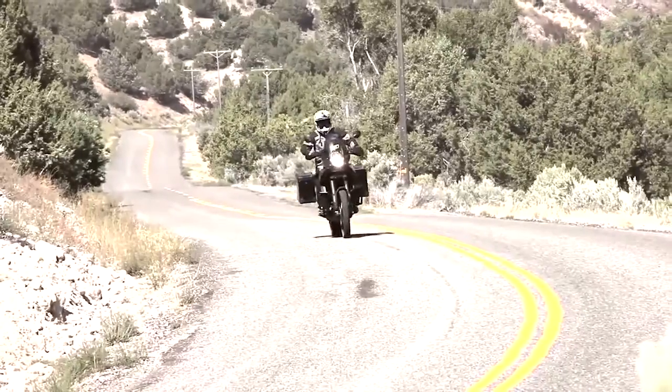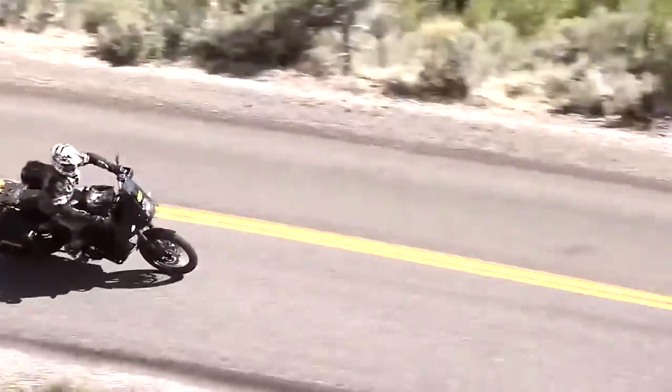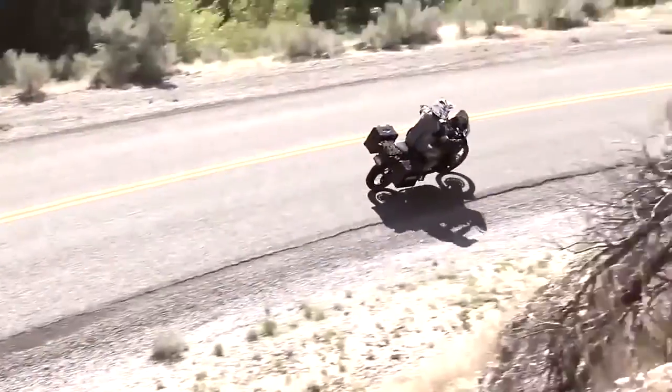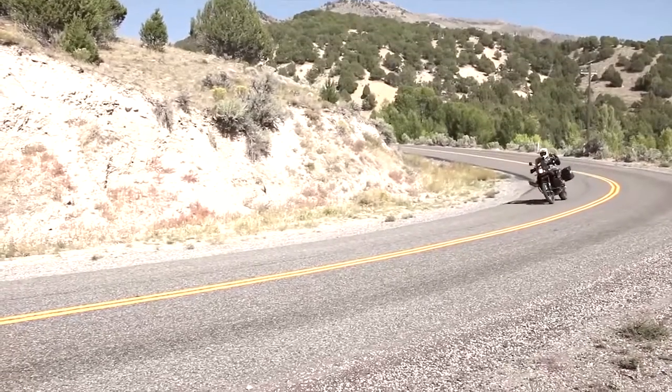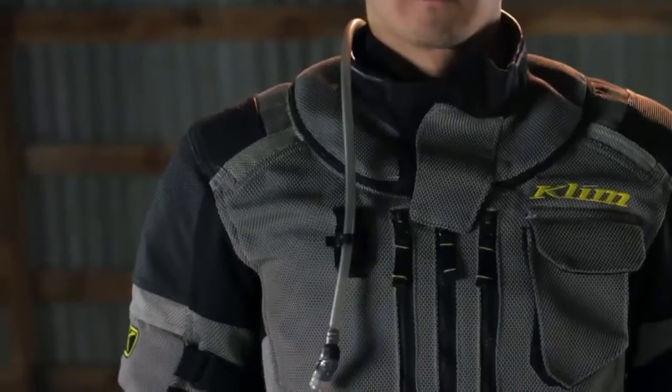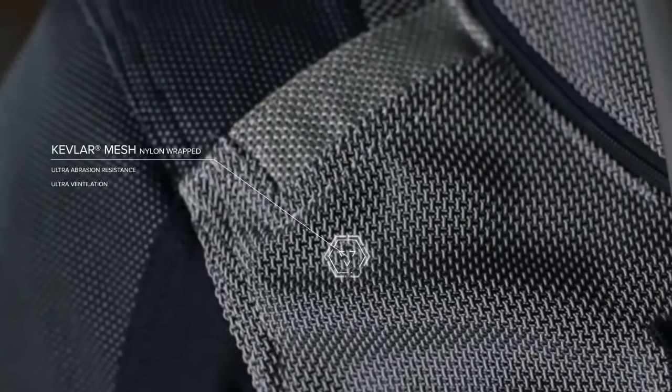With a tactical approach to hot weather riding, Klim engineered a highly adaptable breathable mesh jacket. The Adventure Rally Air is designed to excel in hot riding conditions found all across the globe, combining heavy-duty nylon-wrapped Kevlar mesh.